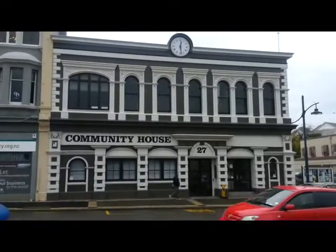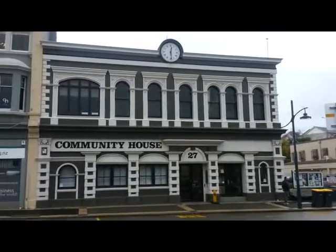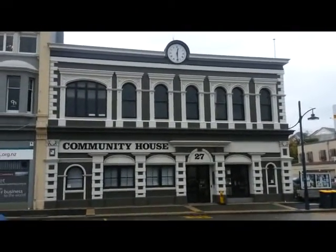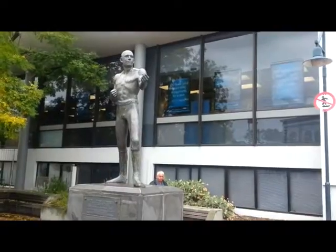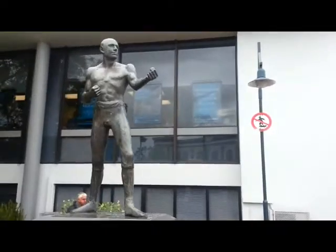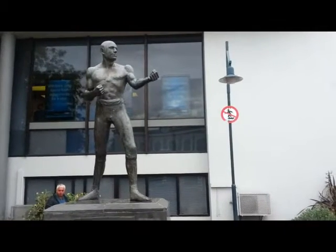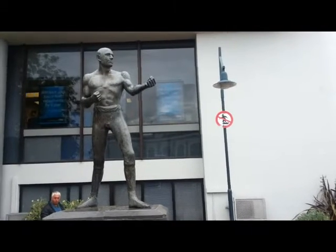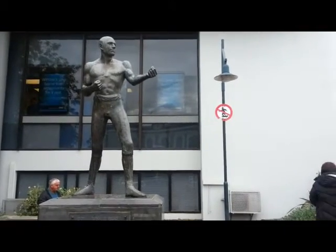This is another one of my favourite buildings — the architecture is absolutely fantastic. It's called Community House and there are a number of community spaces in there at number 27 Strathallen Street. While I'm here I'm looking at a statue of Bob Fitzsimmons, donated to the city by Bob Jones. From 1863 to 1917 he was the middleweight, lightweight and heavyweight champion of the world. Absolutely fantastic — thanks Bob.